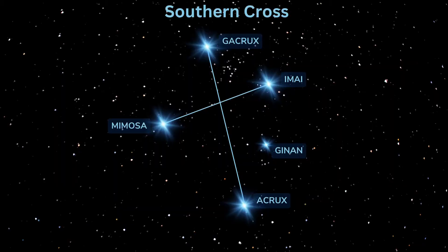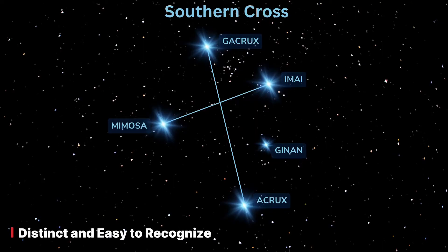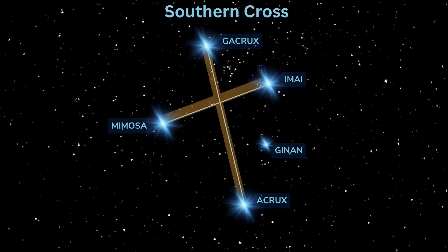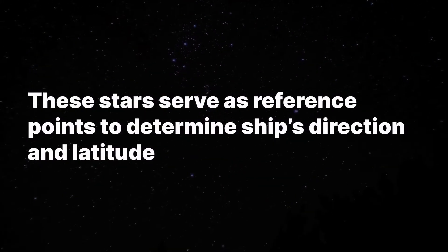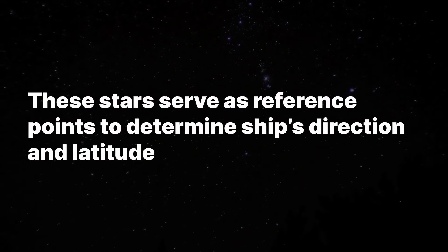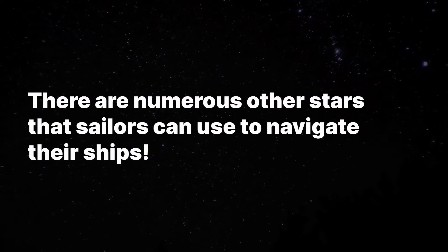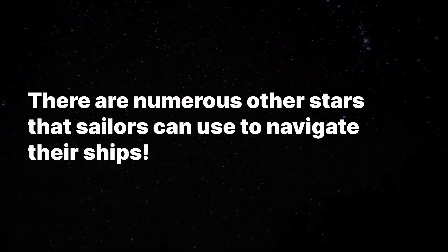The Southern Cross, also known as Crux, is used for ship navigation primarily in the Southern Hemisphere. It serves as a prominent celestial reference point and is a distinctive, easily recognizable constellation consisting of four main stars that form a cross shape. These stars serve as reliable reference points for determining the ship's direction and latitude. There are numerous other stars as well that sailors use to navigate their ships.